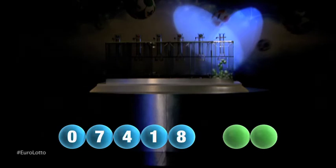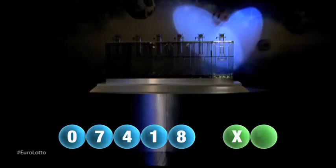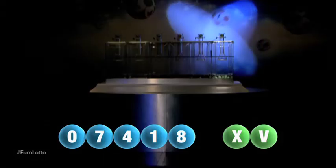And we are now ready for the two letters. The first letter is X. And we are now ready for the second and final letter that will complete today's winning combination. The final letter for today is V.